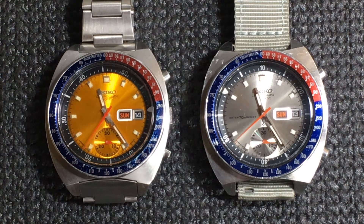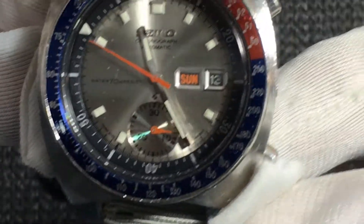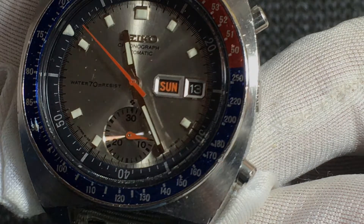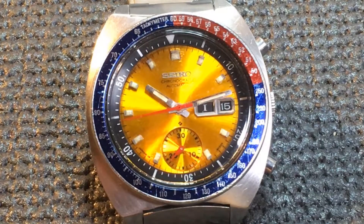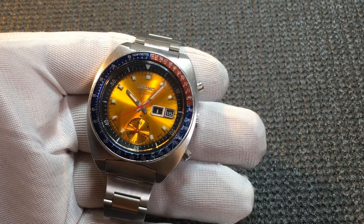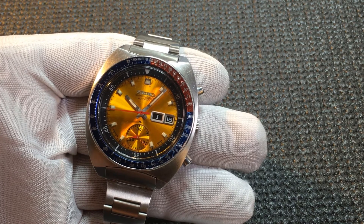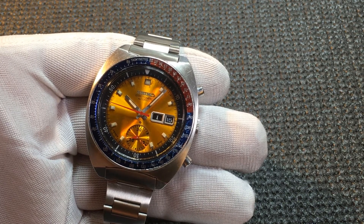The 6139 was Seiko's first automatic chronograph. It has a 30-minute counter at 6 o'clock with no seconds or other sub-dial at 3 o'clock. There is a day-date complication with separate framing. An internally rotating bezel or scale, operated by the crown, provides a tachymeter function. Many variants of this model were made, but this particular model is from 1973 based on the serial number.